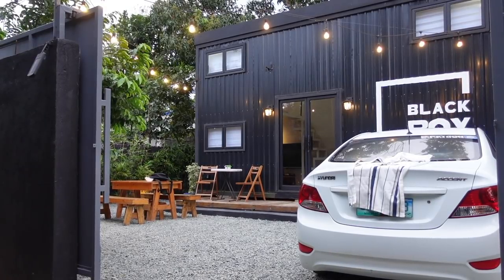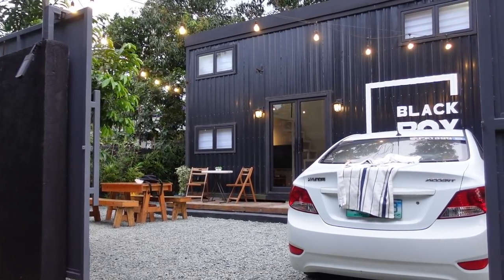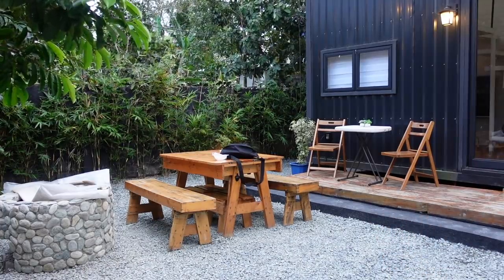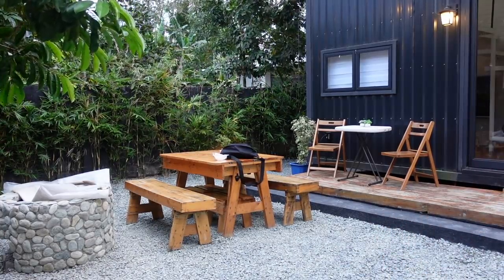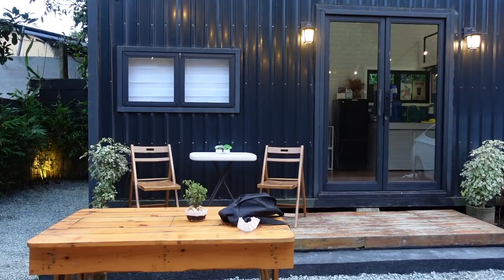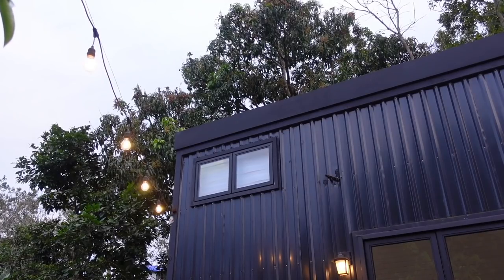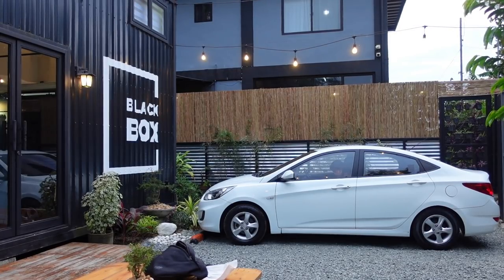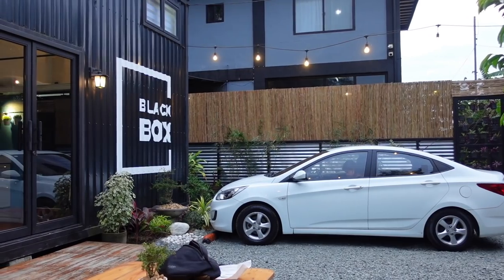Let's start outside. As you can see, the property is gated. There's a table where you can eat, then a tambayan area where you can simply chill and relax, and there's a bonfire area as well. The property also has a parking area — good for a sedan and I guess an SUV too.